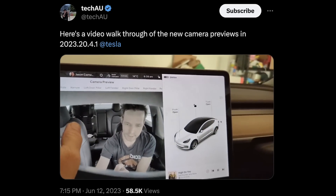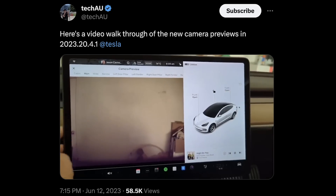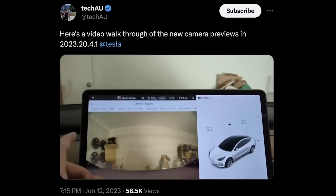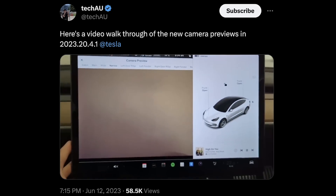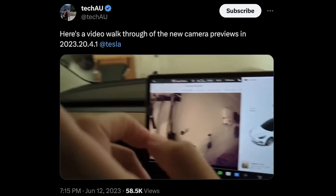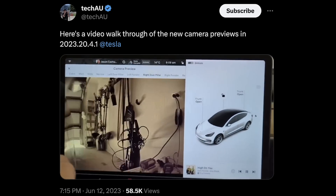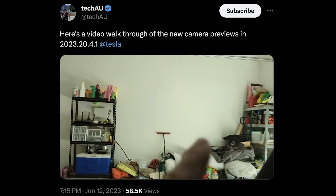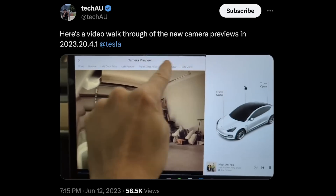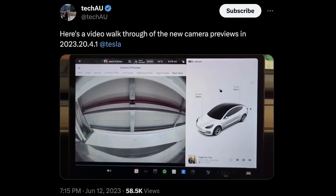After the update we've got camera cabin and main cabin — main camera which is forward — then wide, using the camera at the top, then narrow. Each one of those cameras which we've never been able to see before. Then the left door pillar (the B pillar), the left fender which is the repeater camera, the right camera, the right fender seeing backwards, and of course the rear view. That's something new in this release.